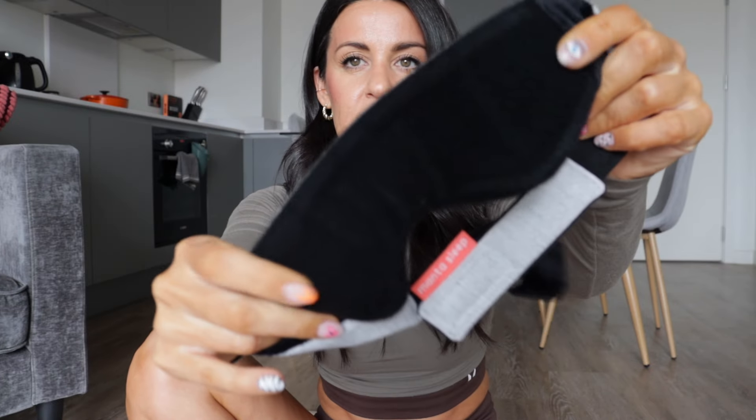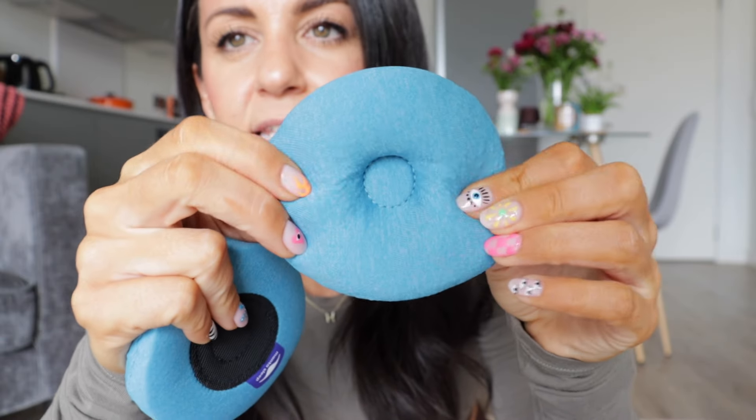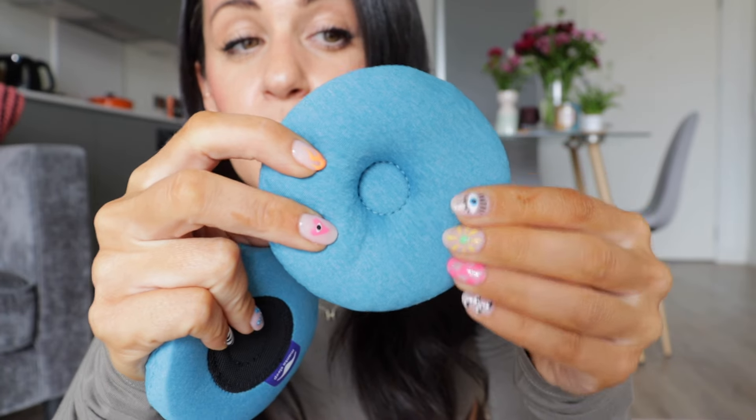I wanted to share a new mask that they recently sent me — I'm in love, and I think you will be too. If you are someone who suffers with hay fever or allergies, this one is amazing. This is the main part of the sleep mask; it comes with a handy travel kit. It has a felty section and then the cool eye cups — not just cool to the touch, but slightly weighted as well.